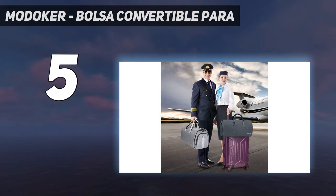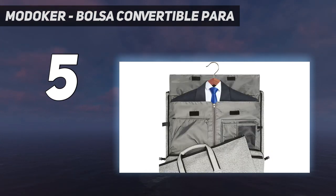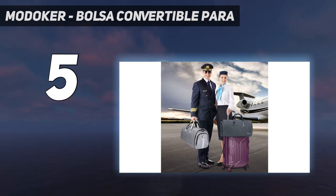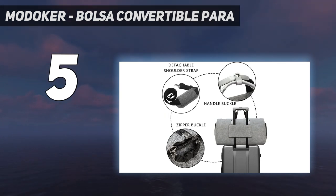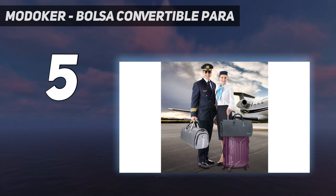La bolsa de ropa Modiker no es solo una bolsa de fin de semana, sino también una gran bolsa para colgar ropa. Es una opción ideal para quienes viajan de negocios o escapadas de fin de semana. Al abrir la bolsa Modiker, puede colgar ropa — traje o vestido — sin que se arrugue.